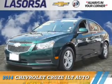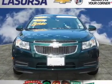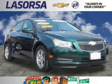Presenting the 2014 Chevrolet Cruze. It's powered by front wheel drive, a 1.4 liter, 4 cylinder engine, and a 6 speed automatic transmission.